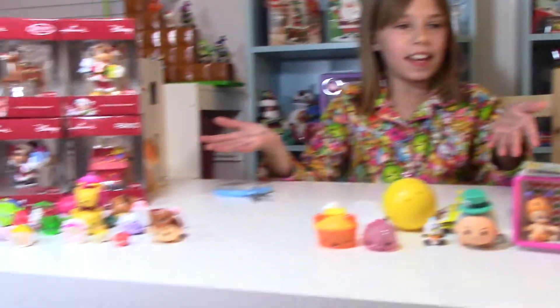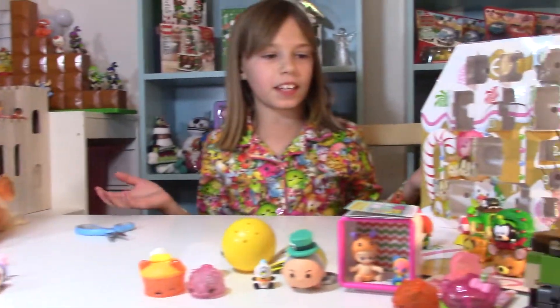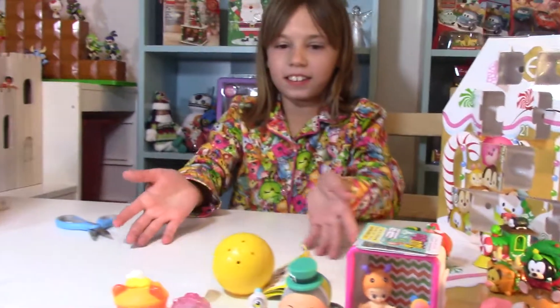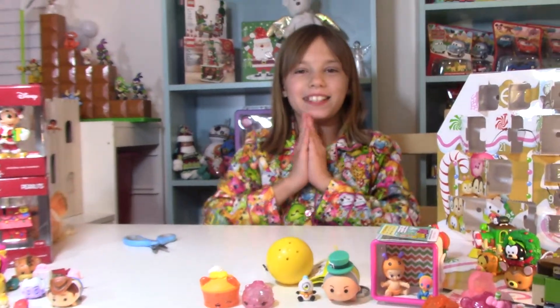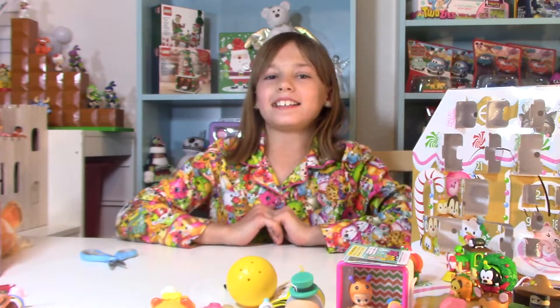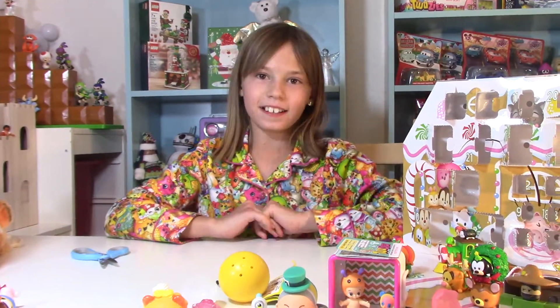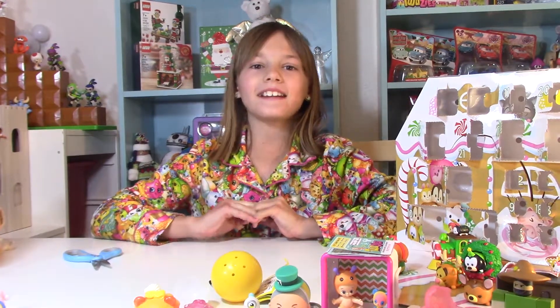But that is all that we got from all of today, and for Christmas and Christmas Eve and all that. Look at all these toys. I'm so happy. I'll get some more today and I'll see you guys tomorrow — well, I'll also see you guys next year. See you guys later, bye!